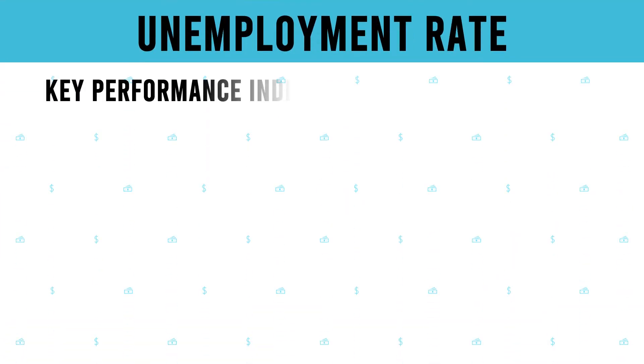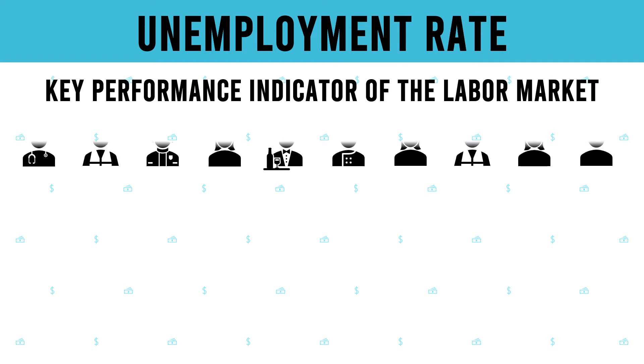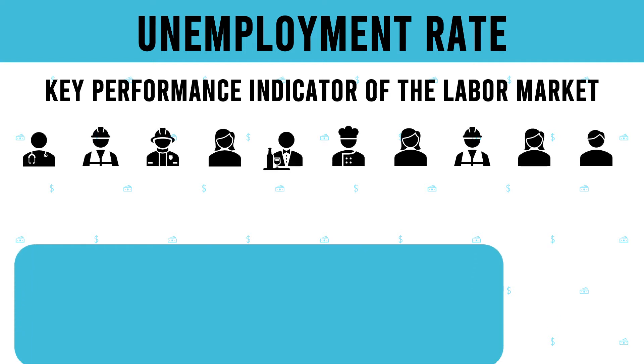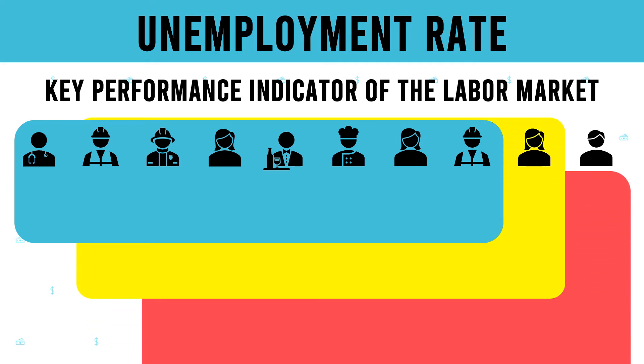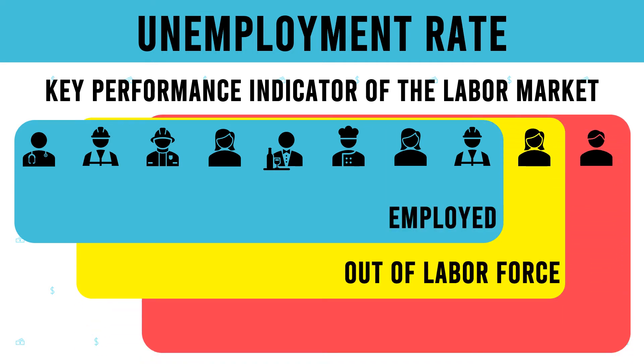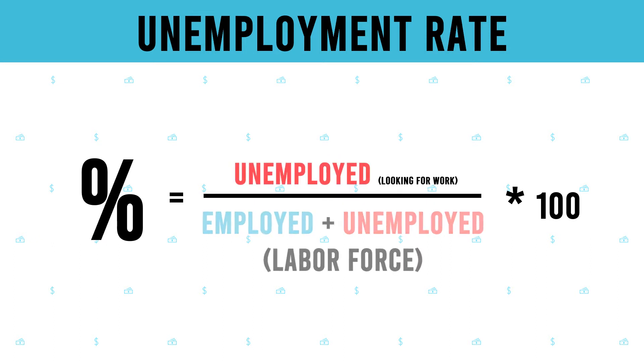Now let's understand the unemployment rate. The unemployment rate is a key labour market indicator widely used around the world to illustrate the performance of the labour market and the economy's ability to generate jobs. There are three groups: employed, out of labour force, and unemployed. The unemployment rate is the number of unemployed persons divided by the total labour force.